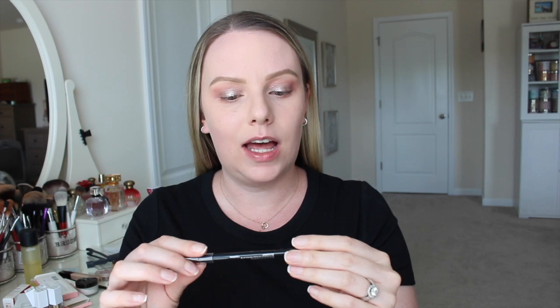I'm going to line my upper lash line and my lower waterline with a pencil eyeliner. This is the Maybelline Tattoo Studio in black. I've talked to you guys a lot about the brown version, but I've recently started using the black version. I kind of forgot how much I really enjoy black eyeliner. I stuck to brown for a while and although I still love brown, there's something about black that just really makes your eyes pop.